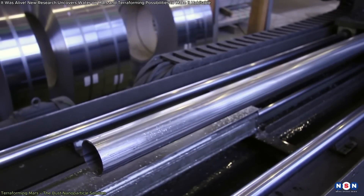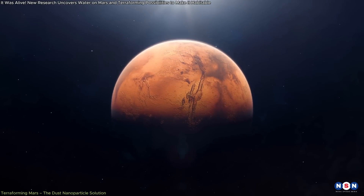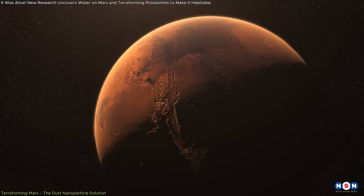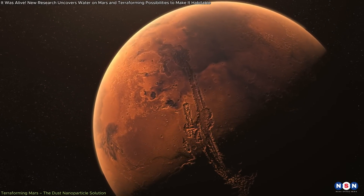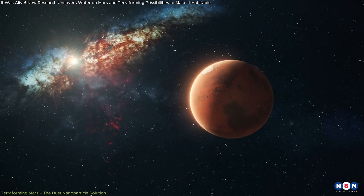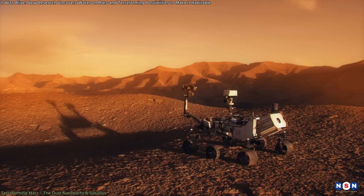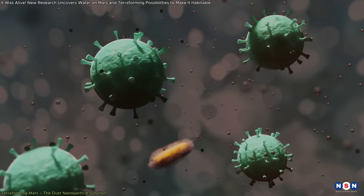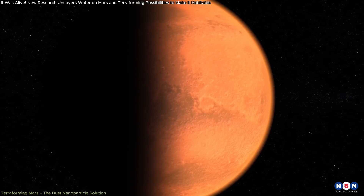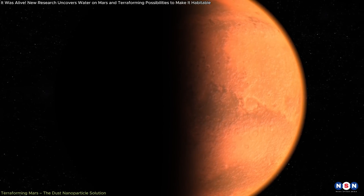However, despite the promise of warming Mars with dust nanoparticles, this concept also raises several ethical and scientific questions. The long-term effects of introducing nanoparticles into Mars' atmosphere are not fully understood. There is a possibility that these particles could alter the planet's climate in unforeseen ways, potentially disrupting any existing ecosystems or complicating future exploration efforts. Furthermore, if Mars is found to have its own microbial life, terraforming the planet could pose significant risks to these organisms. The ethical implications of altering an entire planet's environment must be carefully considered before any large-scale terraforming project is initiated.